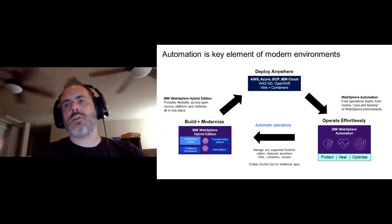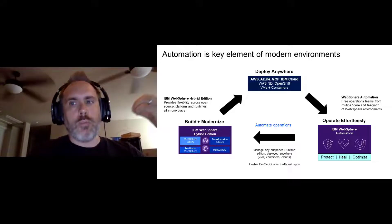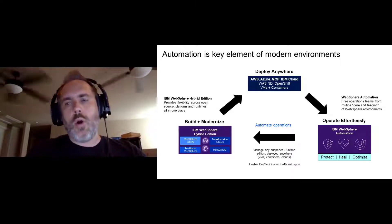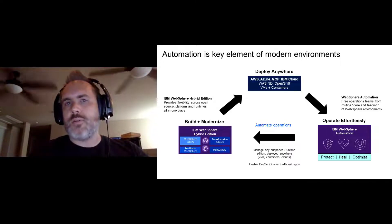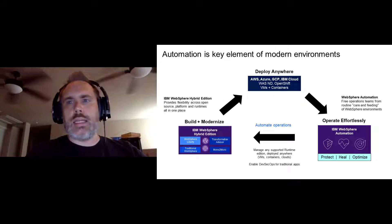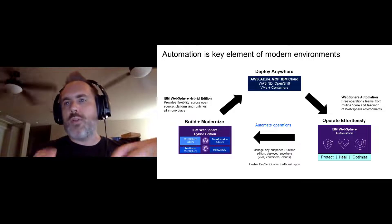Automation is a key element of a modern application environment. You want to build and modernize applications using the latest technology, deploy them in your environment of choice — whether that's a public cloud like AWS, Azure, Google Cloud, or IBM Cloud, or on premises — and operate them as effortlessly as possible. WebSphere Automation helps you manage applications whether they're on traditional WebSphere ND or newer Liberty cloud-native containerized deployments. Wherever your WebSphere is deployed, WebSphere Automation is able to help you operate those things.